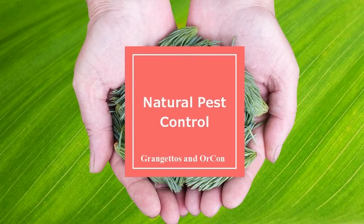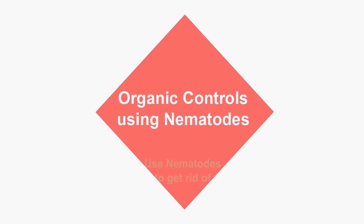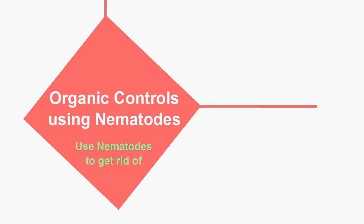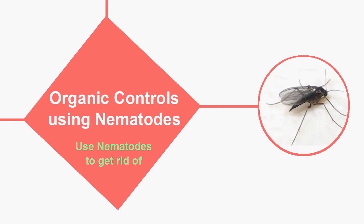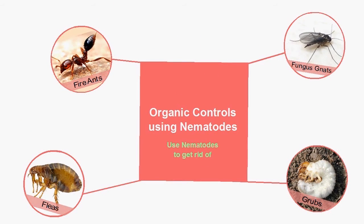At Grand Jettos, we can help you solve your pest problems the organic way, using organic controls from Orcon. We recommend beneficial nematodes to get rid of problems like fleas, fire ants, fungus gnats, and grubs. It's a real solution and it's natural and organic.